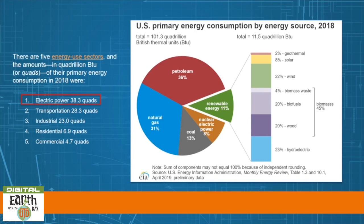There are five energy use sectors in the United States, and the amounts in quadrillion British thermal units — or quads — of their primary energy consumption in 2018 were: 1) electric power, 38.3 quads; 2) transportation, 28.3 quads; 3) industrial, 23 quads; 4) residential, 6.9 quads; and 5) commercial, 4.7 quads.